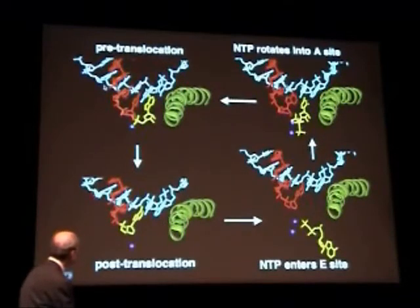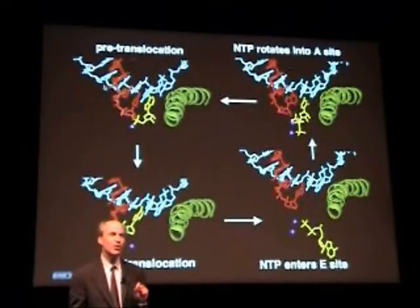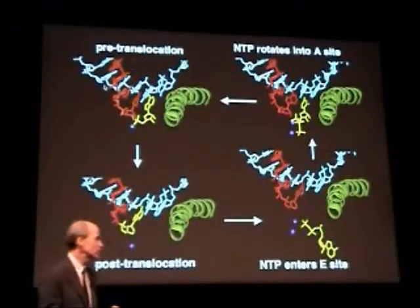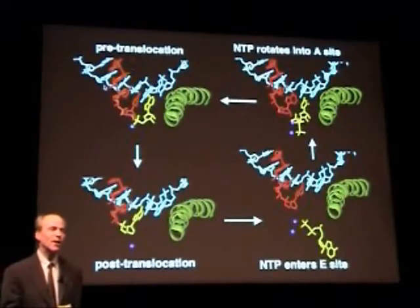This series of structures showed a complete transcription cycle. What the structures did not show was the solution to the mechanism by which the polymerase selects the right nucleotide for addition to the growing chain. In these structures there was no evidence of any protein contact with the correctly matched nucleoside triphosphate. The energy of hydrogen bonding of the two or three hydrogen bonds formed in base pairing is far less than sufficient to account for the high fidelity of transcription.